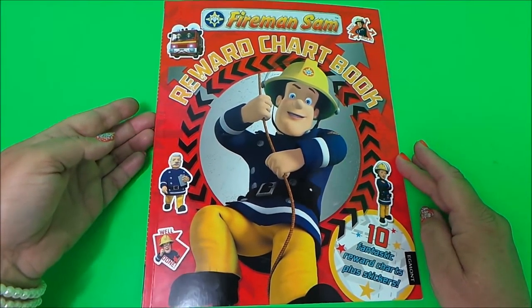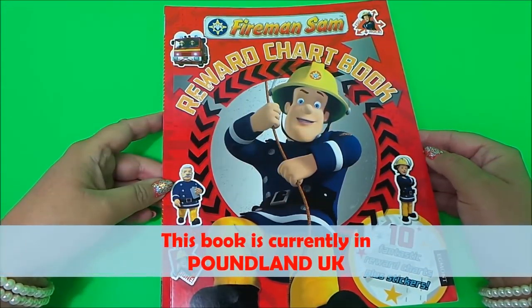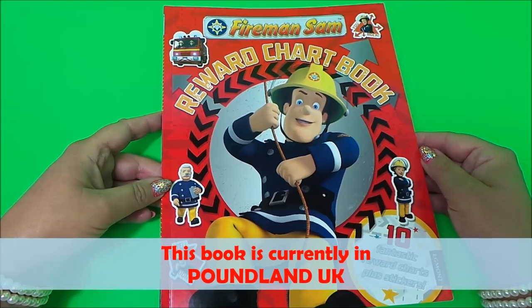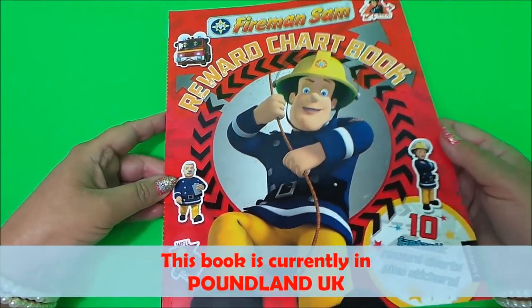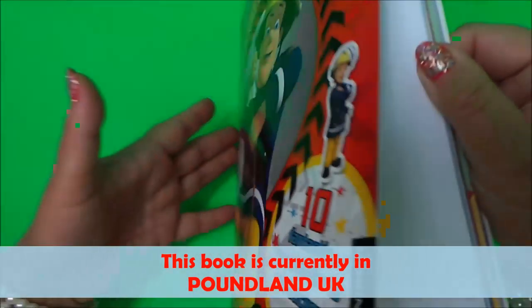Hi there guys, this is Tracy here, welcome back to the MG Tracy Club. What I wanted to share with you today is Simon Sam's reward chart book — it's full of 10 fantastic reward charts plus stickers inside.